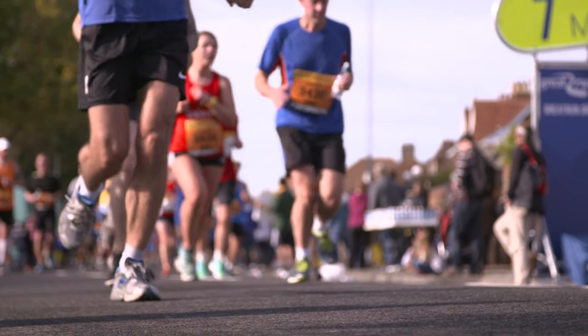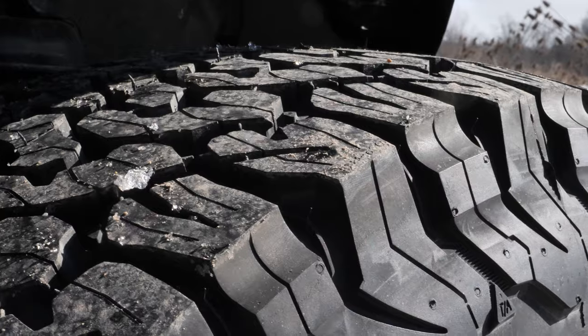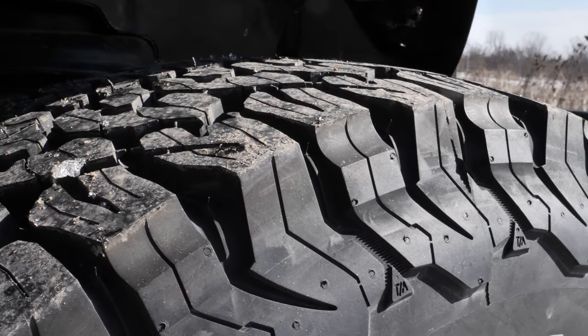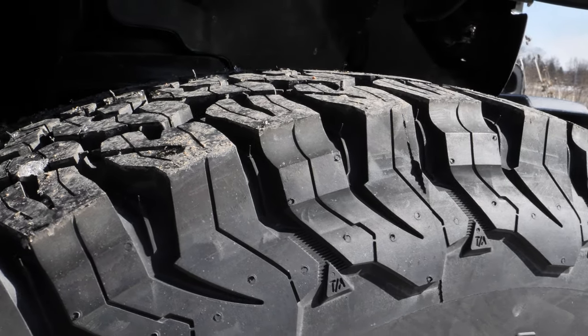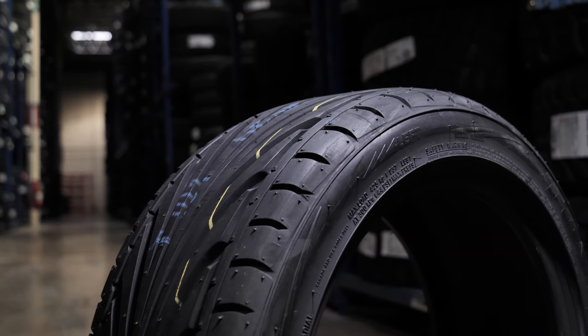Tires are really like the shoes on your feet. You wear different styles of shoes based on what you're doing during your day. Similarly, vehicles have different tire needs based on how, when, and where you drive. Let's check out the difference between all-season and performance tires.